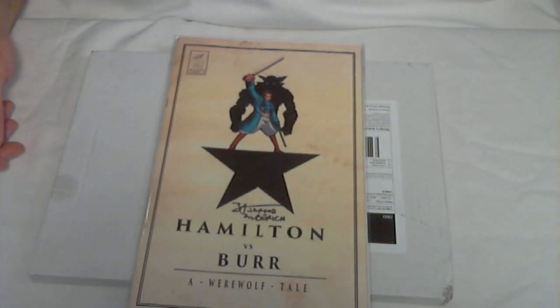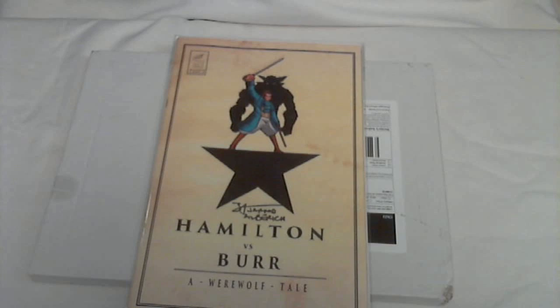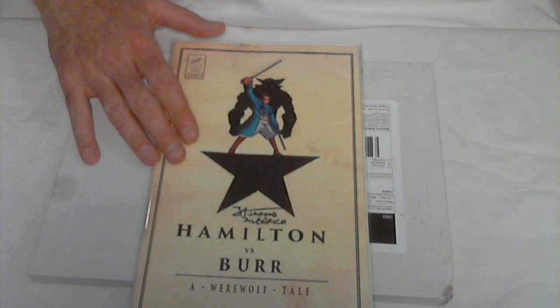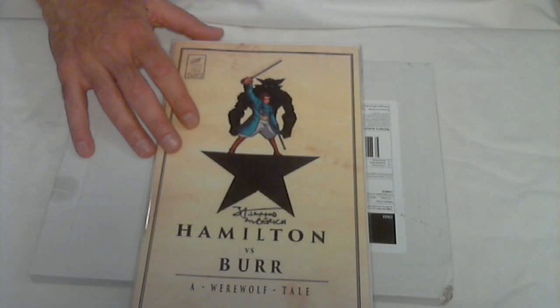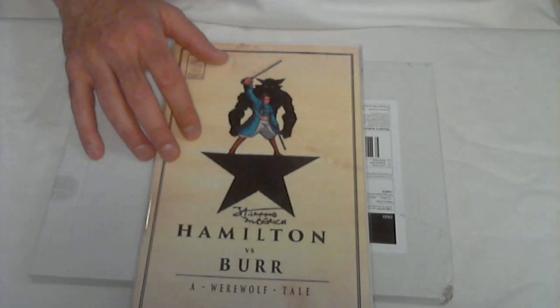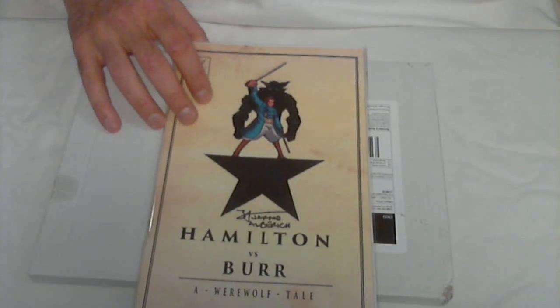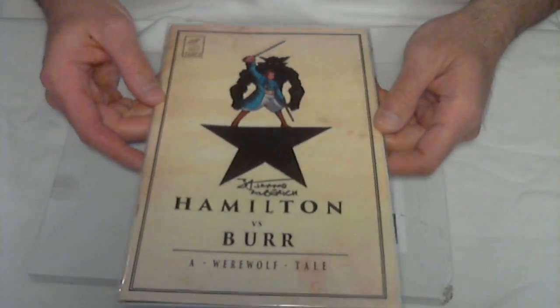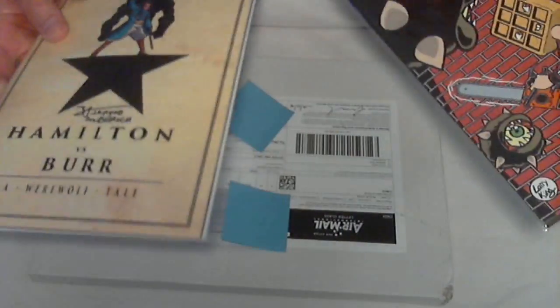Moving on, this one is a book which apparently a lot of people may know about already, by Jared Alberich. He's on Twitter as the Yard Sale Artist, so his site is yardsaleartist.com. This looked interesting, kind of funny — I haven't read it yet, it's just here for you if you want to check it out. I think this is taken from a play which I never saw.